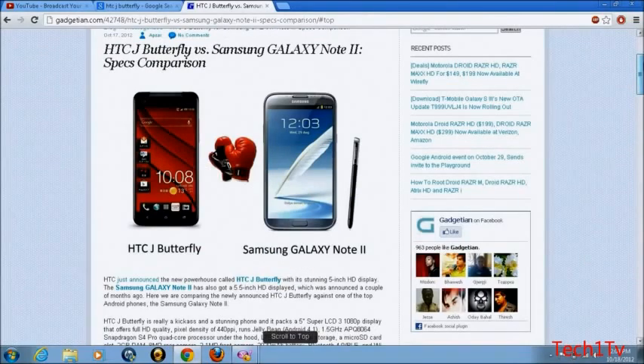Which one of those super phones would you like to get? Would you like to get the HTC J Butterfly if it comes to the States, or are you more interested in the Samsung Galaxy Note 2? Leave a comment below.